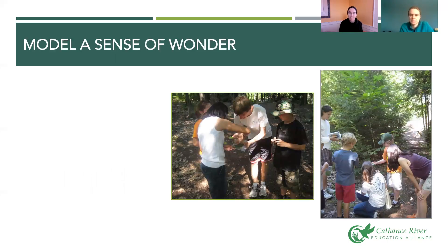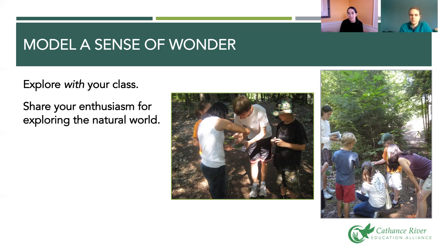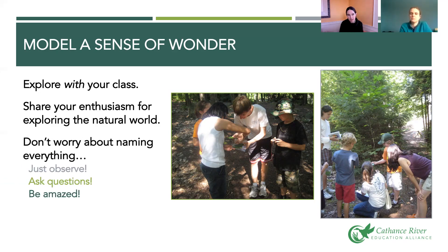The first big-picture change is to model a sense of wonder. You're going to be exploring with your class. Notice in these pictures the teachers are all down at eye level with the students, really looking up close at what the students have found. It's less about teaching information and more about exploring together. Share your enthusiasm for exploring the natural world, get excited with the kids, ask them questions, and don't worry about naming everything.